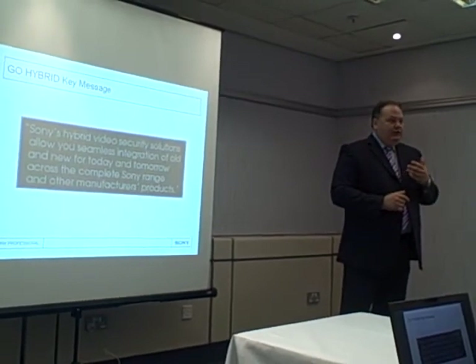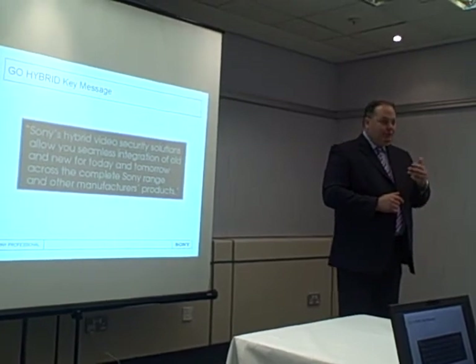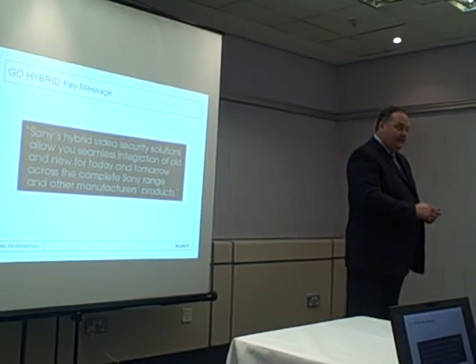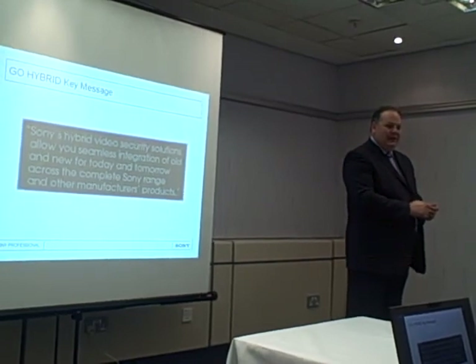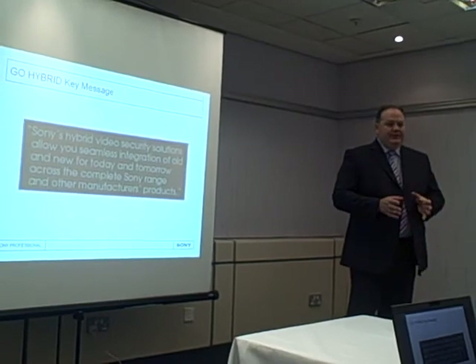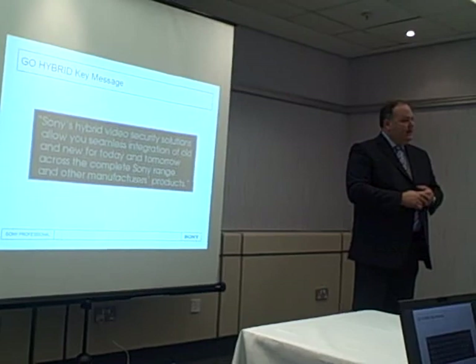So in summary, we're not only driving the way forward in terms of pushing the boundaries of technology with high definition, we're not forgetting our existing customers too, because they're important. A lot of people live in this hybrid world. So to address both of those needs, we're launching the hybrid campaign as well as pushing forward with high definition.